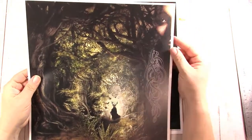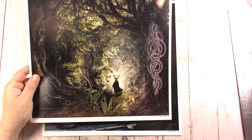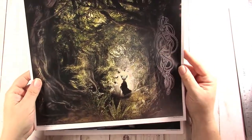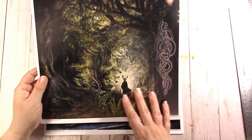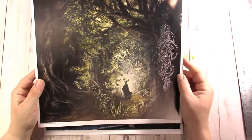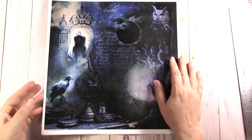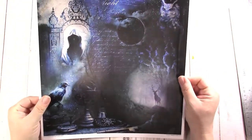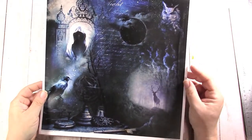We have a woman's face here, and then this is like a chieftain or something like that, or a warrior wearing the buck head and antlers.